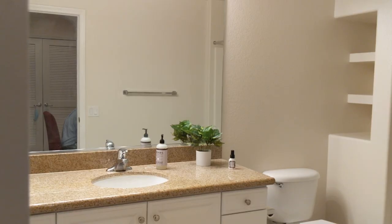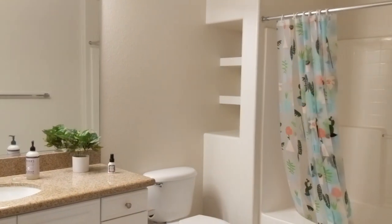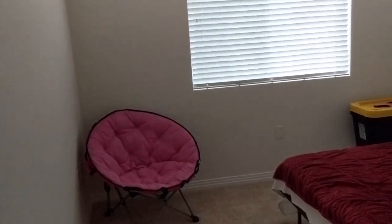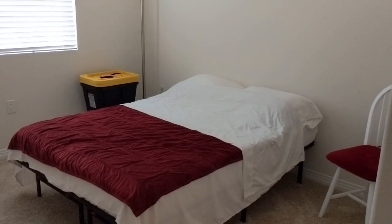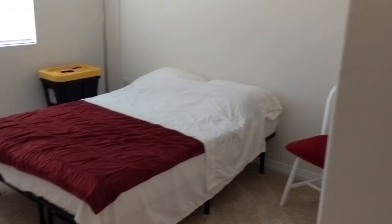Here is the guest bathroom. It has lots of storage, including those built-in units over there. Then in here is the guest bedroom. We have some comfy seating, some random storage boxes, and a full-size bed, which will be great when my parents or anyone else comes to visit. The guest bedroom also has a walk-in closet, which is mainly being used for storage right now — extra suitcases, cold-weather clothes, and miscellaneous boxes.